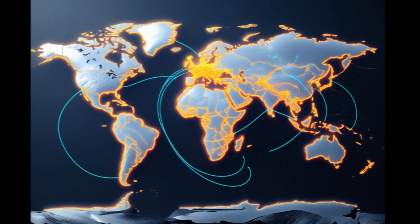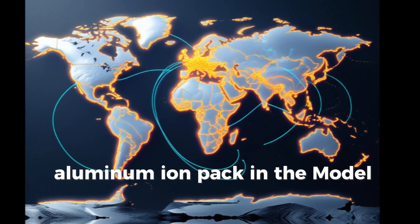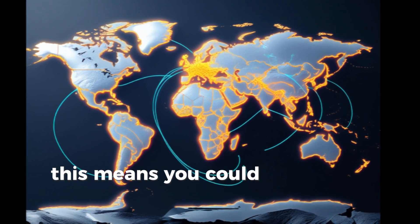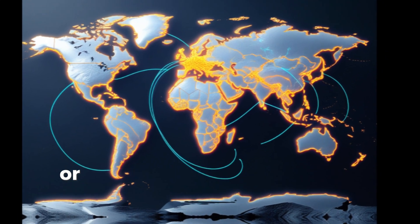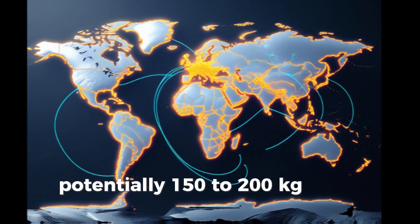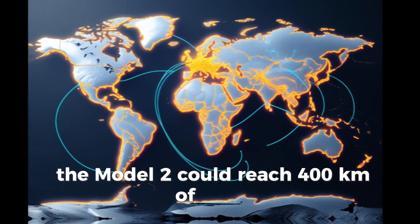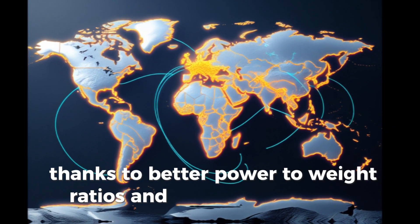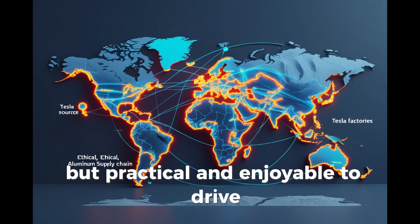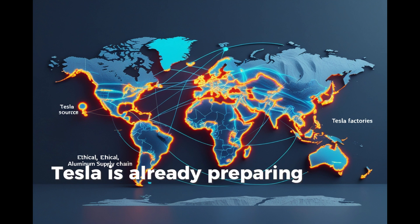Charging time is another huge win. Instead of spending 30 to 40 minutes at a Supercharger, a 40 to 50 kWh aluminum-ion pack in the Model 2 could recharge fully in under 5 minutes. For urban drivers or people without access to home charging, this means you could top off your battery while grabbing coffee or running errands — no planning required. The reduced weight from aluminum-ion batteries, potentially 150 to 200 kilograms lighter, also boosts performance and efficiency, even with a smaller battery. The Model 2 could reach 400 kilometers of range thanks to better power-to-weight ratios and smarter energy use, making it not just affordable but practical and enjoyable to drive.